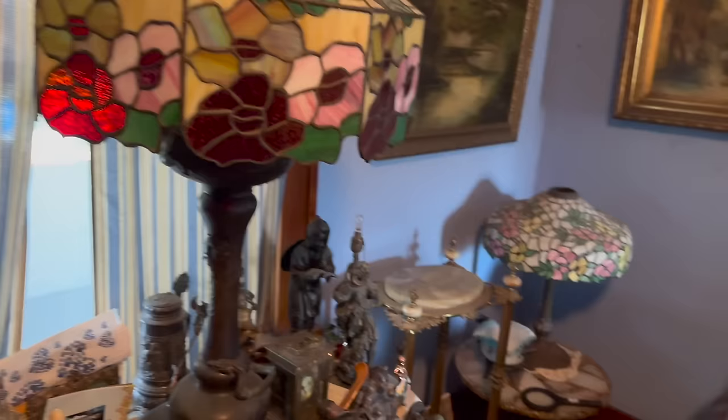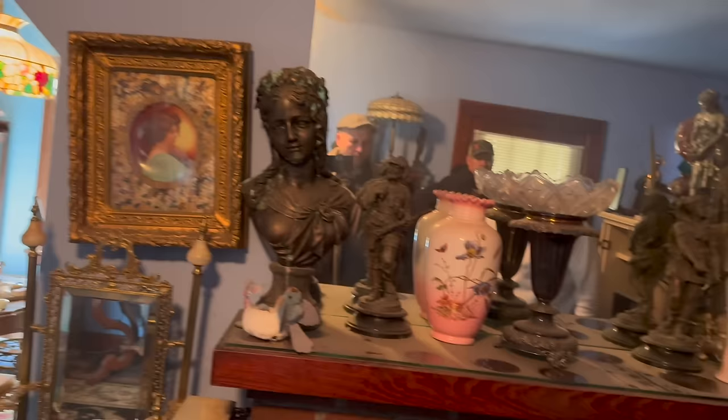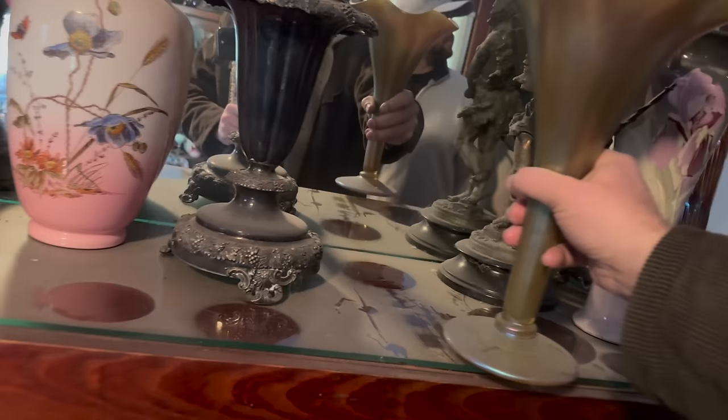Look at this piece here - gosh, this is gorgeous. No signature on this one, but that is absolutely stunning. It's kind of a Favril flair to it. Extremely gorgeous piece.